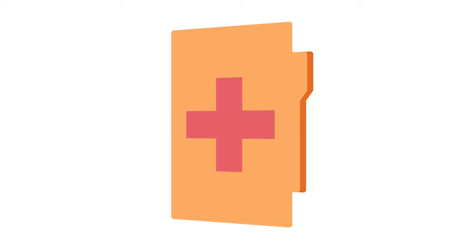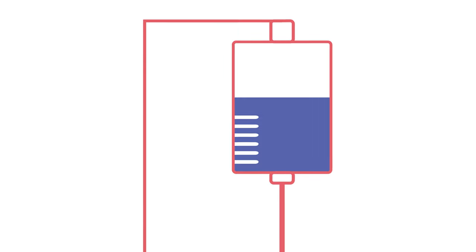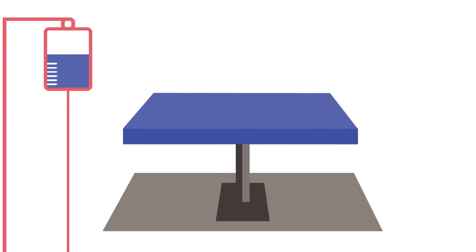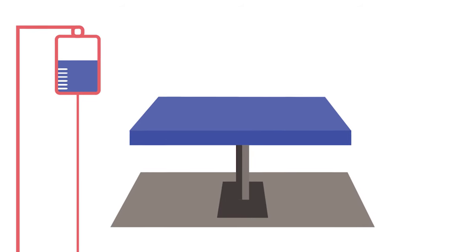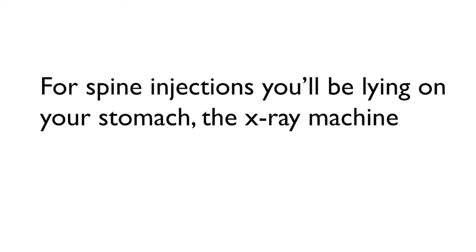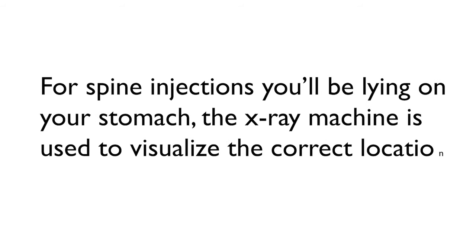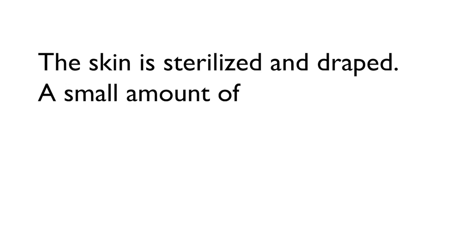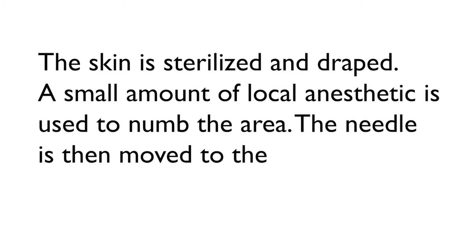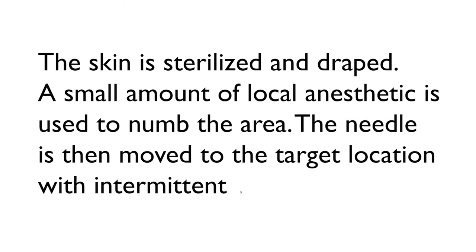After review of your medical records including imaging and a consent process, an IV may be placed. You're then taken to a procedure area which includes a table and typically an x-ray machine called fluoroscopy. For spine injections, you'll be lying on your stomach. The x-ray machine is used to visualize the correct location of your spine. The skin is sterilized and draped, a small amount of local anesthetic is used to numb the area, and the needle is then moved to a target location with intermittent x-ray images.